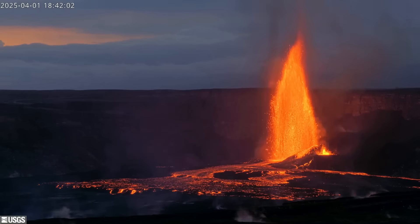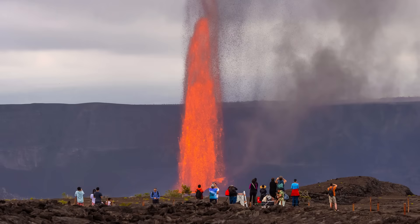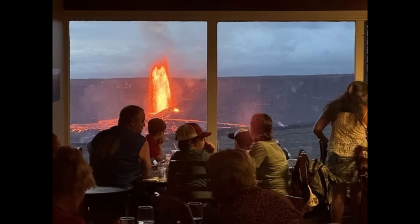It appears this cycle of episodic activity will continue, providing visitors with spectacular views outdoors or indoors, as seen in a photo taken at the historic Volcano House. The USGS noted the last time diners were treated to a scene like this was over 65 years ago, calling it a truly once-in-a-lifetime experience.